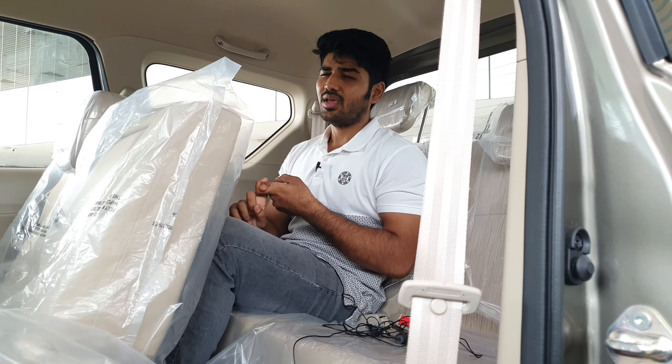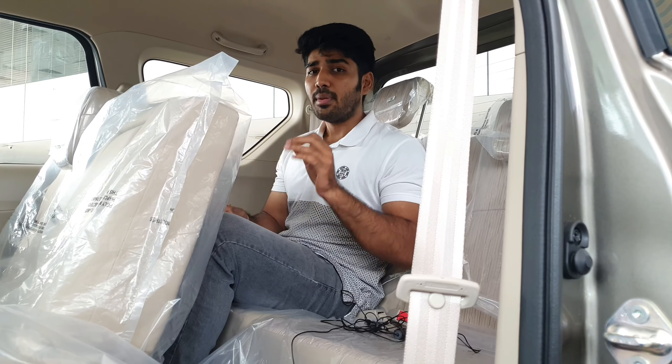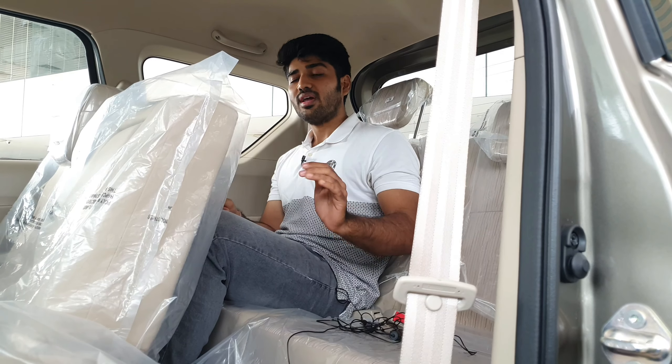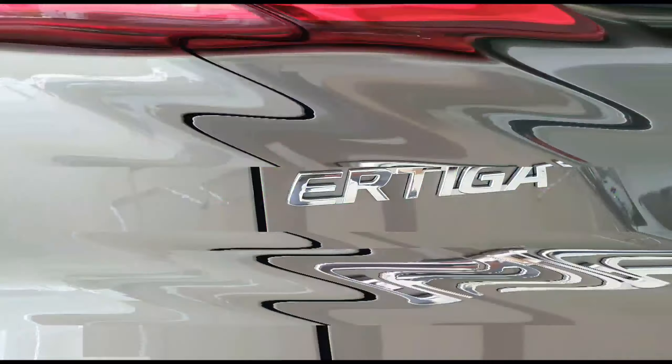So overall, in my opinion, the third-row comfort of this car is much, much better than MG Hector Plus and Hyundai Alcazar. I know guys, all the features of both cars are available in this car, but if you are concerned about the third-row comfort, then this car is a really good option for you.